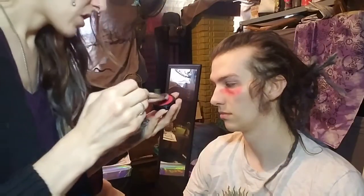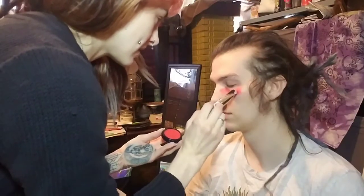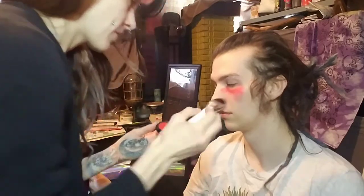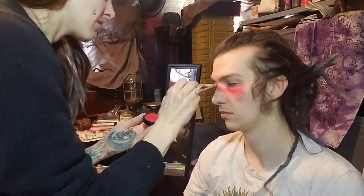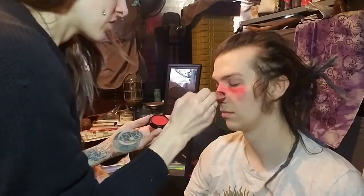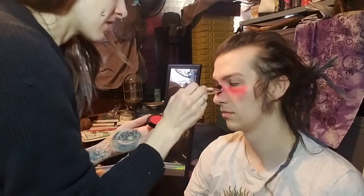You can go hard with this red blush. I totally picked this blush because it was red — I did not pick it with any practical intentions. I'm not sure who would wear this color as a blush, but I think they're probably a badass.